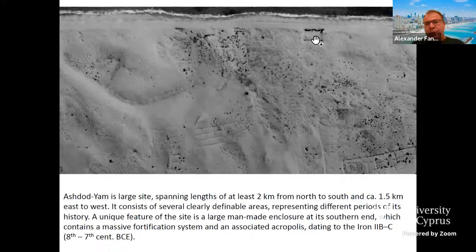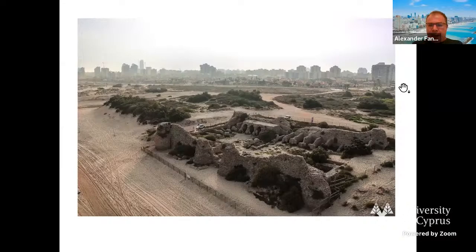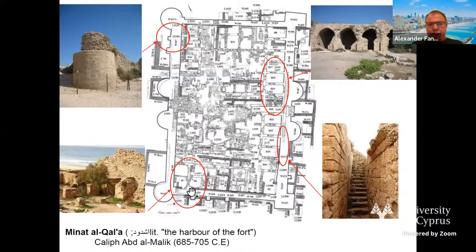In the northern part of the site, you can see it here on this aerial photograph — there is an impressive Islamic fortress which was excavated by the Israel Antiquities Authority. It was established already during the days of Caliph Abd al-Malik, and the main structure belongs to the Fatimid period. This is really one of the best-preserved Islamic fortresses on the Israeli coast.